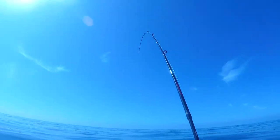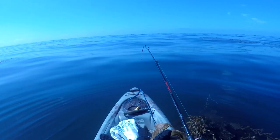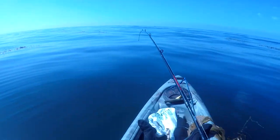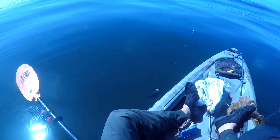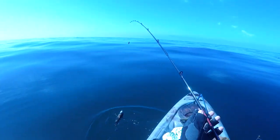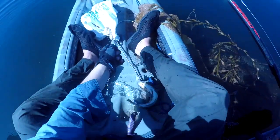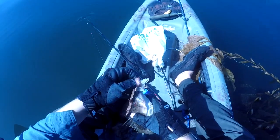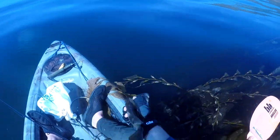There we go. Oh yeah. There we go — we got something. What do we got? Oh, sand bass. Look at that. Beautiful bass. Later buddy.